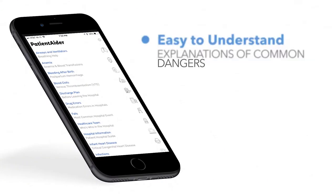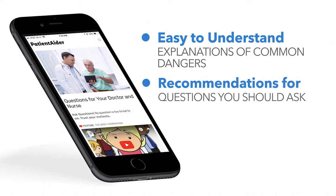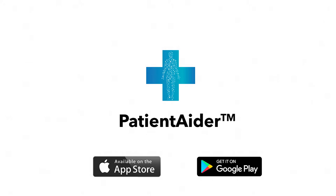In just a few taps, get easy to understand explanations of common dangers you may face and recommendations for questions you should ask, whether it's a planned visit or an emergency. PatientAter users say it's simple yet powerful. Download it today so you are prepared for your next medical visit.